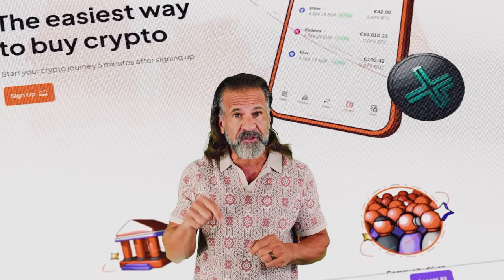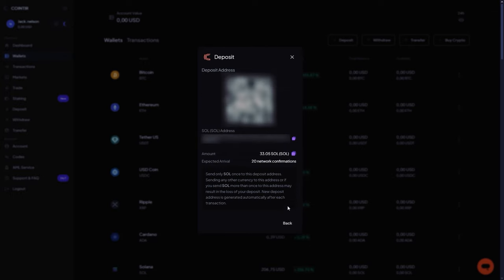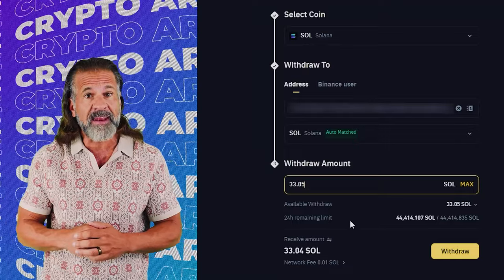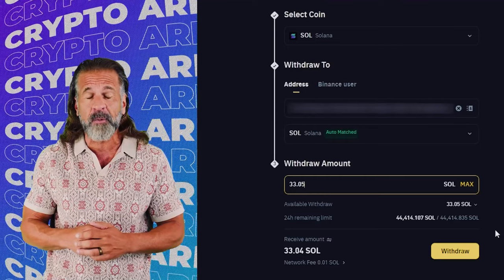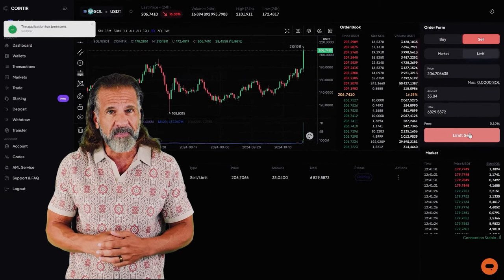Now that you know about the exchanges, you can start making money. Be sure to check the links to both exchanges in the video description. Let's begin our arbitrage with an initial investment of six thousand dollars. First, go to the CoinTier website, find the deposit page, and copy the Solana address. Then visit Binance, go to the withdraw cryptocurrency section, select Solana, and enter the CoinTier wallet address. Enter the transaction amount and click withdraw. Once Solana is credited to your CoinTier balance, you can proceed.